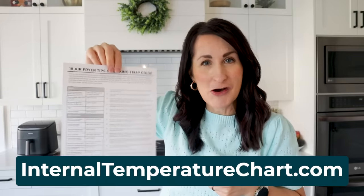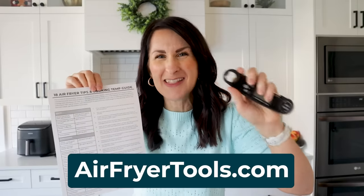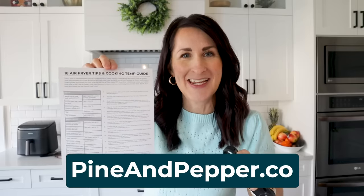You can get the free download at internaltemperaturechart.com and the instant-read meat thermometer can be found at airfryertools.com. Very soon you'll also be able to get the thermometer and my entire product line at pineandpepper.co — my new online store, and I'm so excited about it.